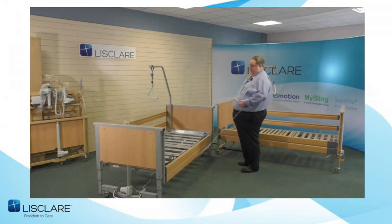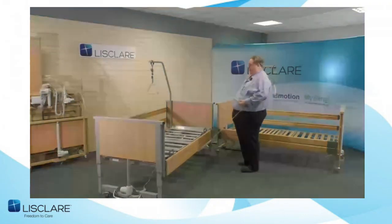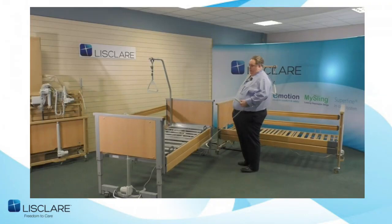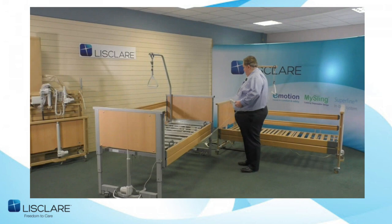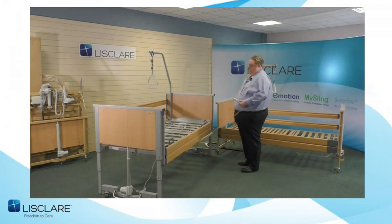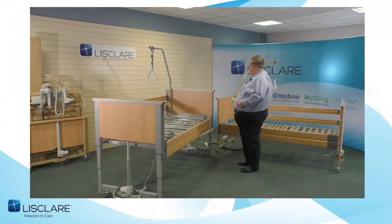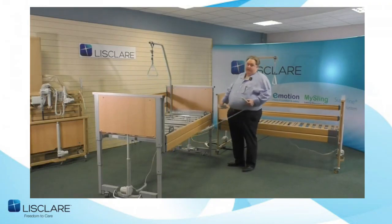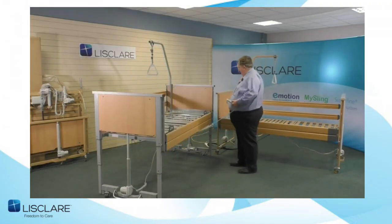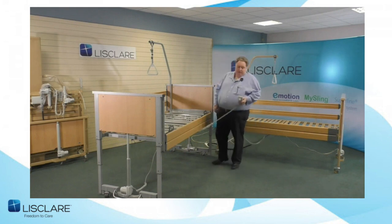Coming back up, it stops at the first point in case the patient wants to egress from the bed — this safety step is also covered in the handbook. This is Burmire creating the safest working platform they could possibly make. Back up to the full height of 80 centimetres — which, if you imagine a 15-centimetre mattress, means you can do manual handling comfortably. Auto-regression is standard on the backrest — what a difference for carers.